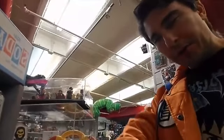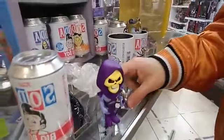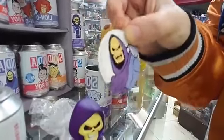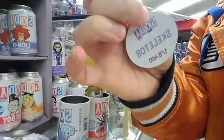You don't know what until you open it up, but one out of six you've got a chance to get a chase figure. You've got a little coin — it looks like a pog — that says which one you got, in case you don't know.